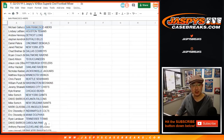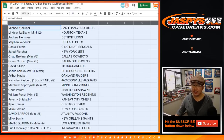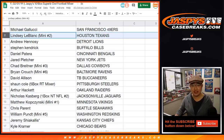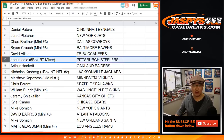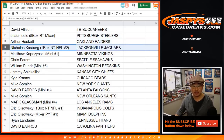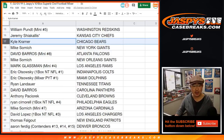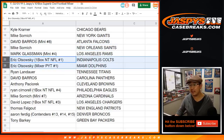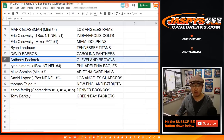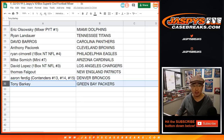Feel free to trade if you'd like. Michael Gallucci, Niners. Lindsey, Texans. Andrew Hennessey with the Lions. Stephen Kaye with the Bills. Daniel Patera with the Bengals. Jared with the Jets. Chad with the Cowboys. Brian with the Ravens. Davey Allison with the Buccaneers. Sean with the Steelers. Arthur Hackett with the Raiders. Nicholas Casper, Jags. Matthew Kaye, Vikings. Chris Parent, Seahawks. William Hunt, Redskins. Jeremy S. last spot mojo — Chiefs. Kyle Kramer, Bears. Mike Somich, New York Football Giants. Dave Barrows, Falcons. Mike, Saints. Boombox, Rams. EO, Colts and Dolphins. Ryan, Titans. Dave Barrows, Panthers. Anthony P., Browns. Ryan, Eagles. Mike, Cardinals. David Lopez, Chargers. Thomas F., Pats. Aaron, Broncos. Tony Barkey, Packers.